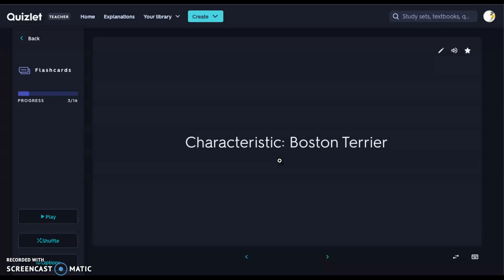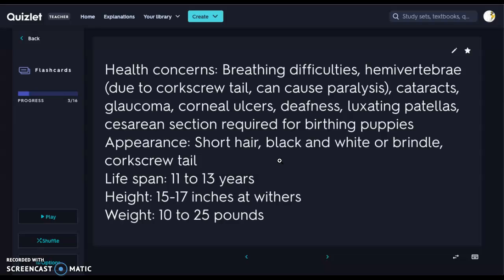The next dog we have is a Boston Terrier. We often get Boston Terriers and French Bulldogs confused with one another. Some health concerns: definitely breathing difficulties because they're a brachycephalic dog with a smooshed-in face. They can have hemi-vertebrae due to the corkscrew tail, which causes paralysis, so they have vertebral issues. They can also get cataracts, glaucoma, corneal ulcers, deafness, and luxating patellas.